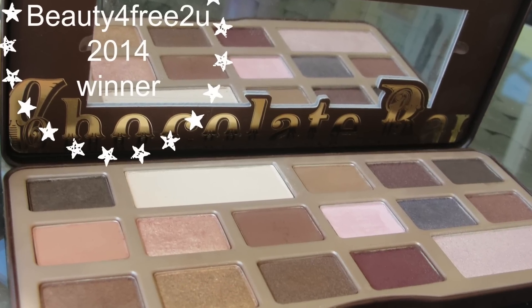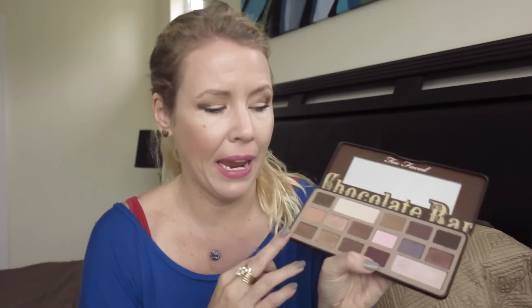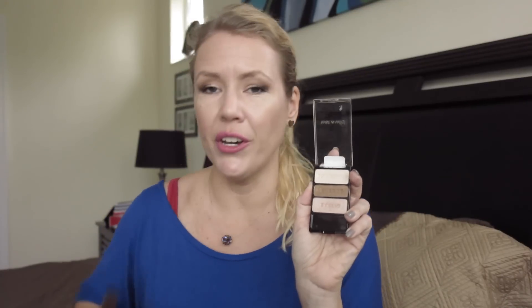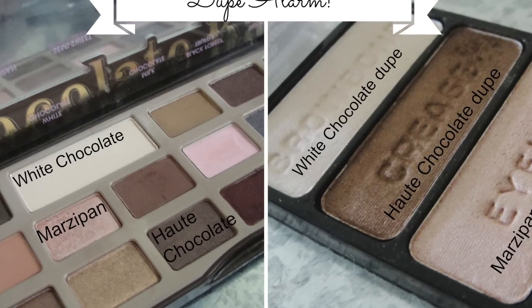My favorite eye palette of this year is the Too Faced Chocolate Bar — still used so much, a highly loved palette. I love all these gorgeous natural tones and yes, it smells like chocolate. I also got the second one and will have a review coming soon. I also really love the Wet and Wild Walking on Eggshells palette — these three colors are a dupe for the Too Faced, and they are so highly pigmented with gorgeous color payoff.